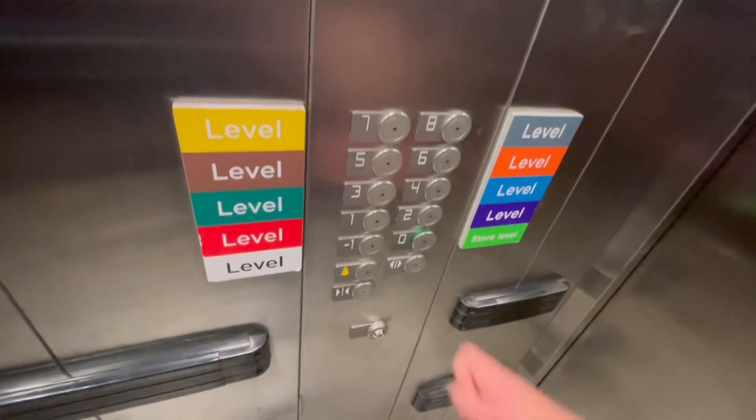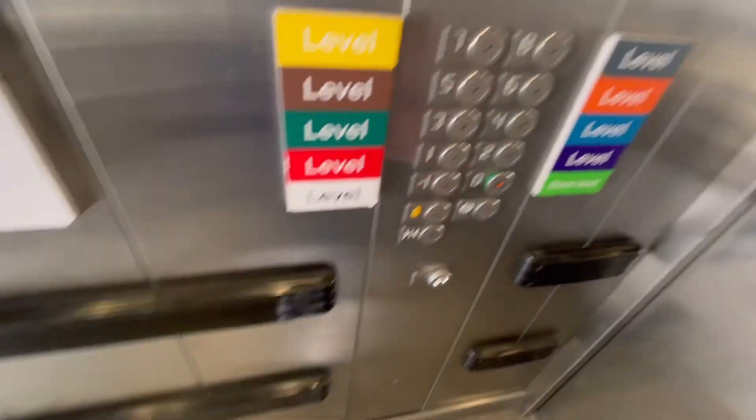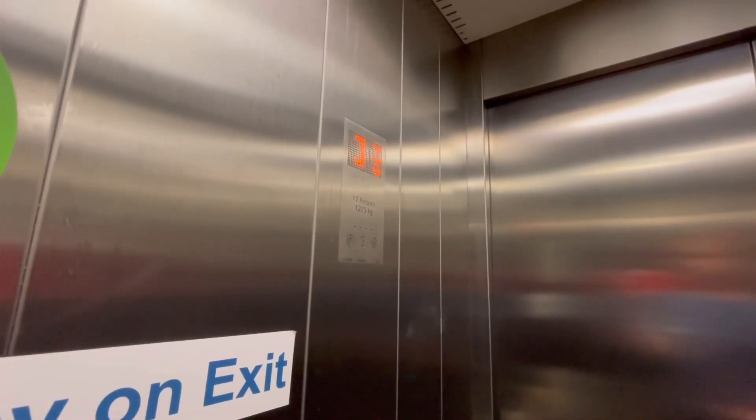Second floor, doors open, going down. Second floor, doors open.